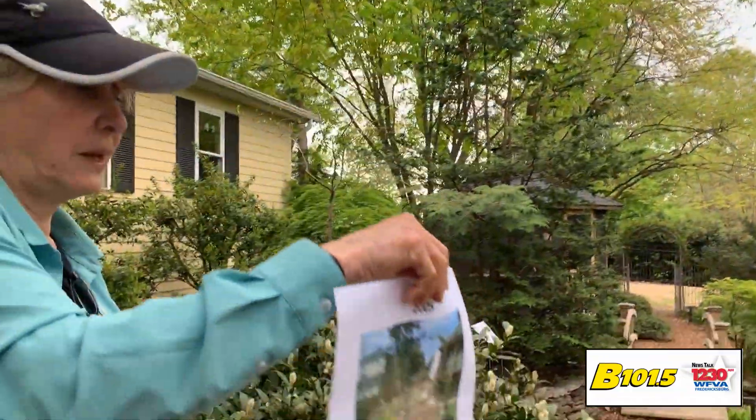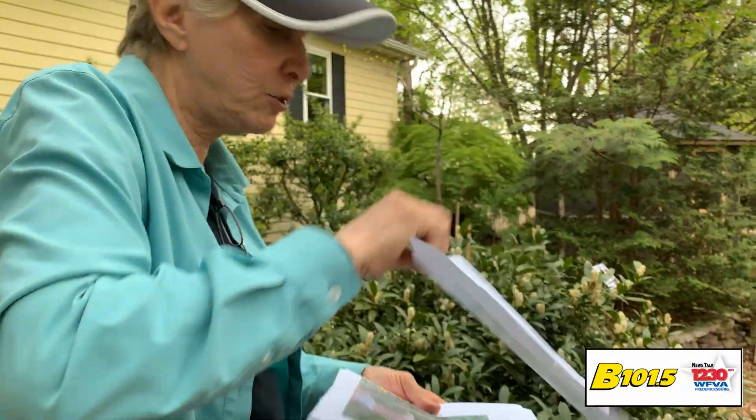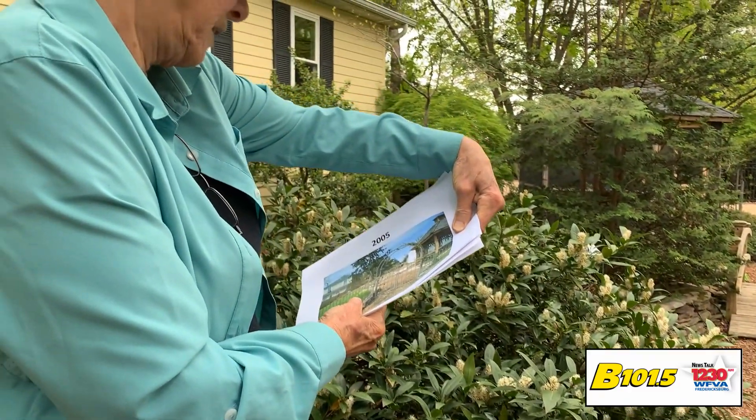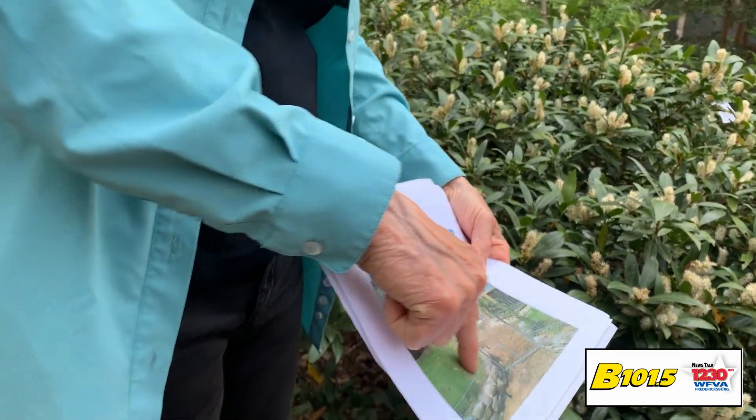This was our yard in 2005. I'm going to point it out — you're not going to be able to see this very well. There it is — there's the river birch right there.